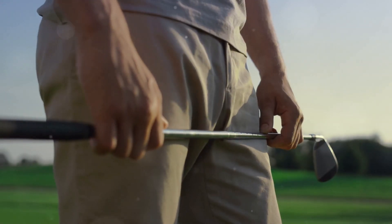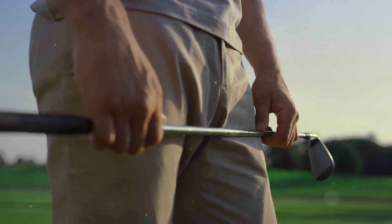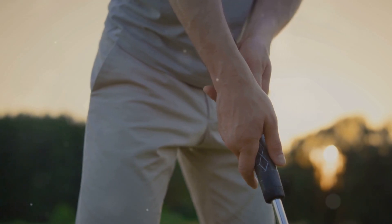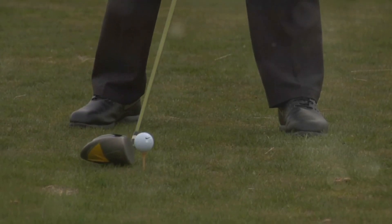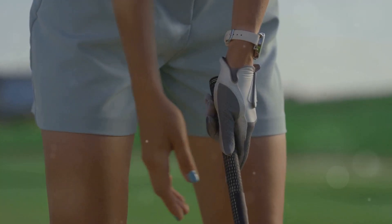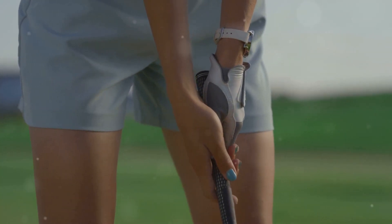The key components of a golf swing include grip, stance, and follow-through. Start with a proper grip — this ensures control and precision. Your stance should be stable and balanced, setting the foundation for a powerful swing. Follow-through is crucial for maintaining direction and power.